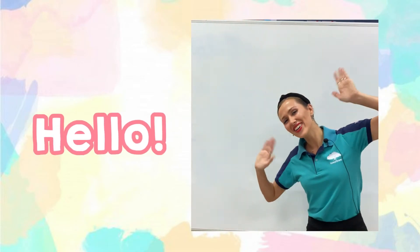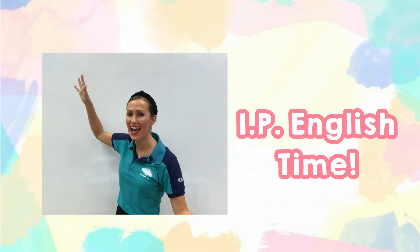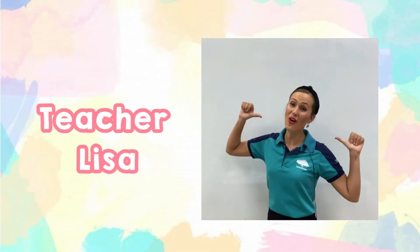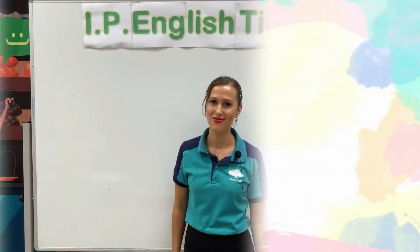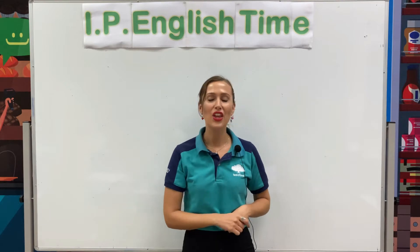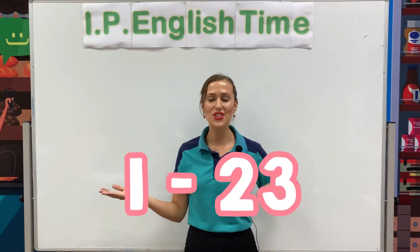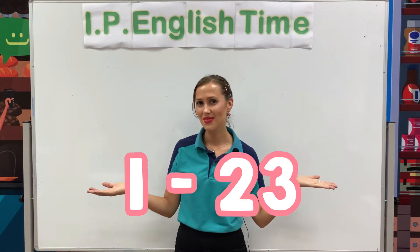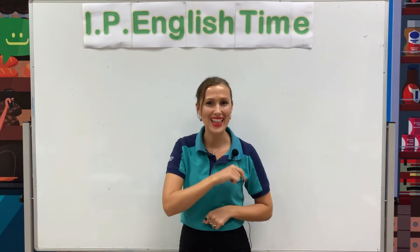Hello, K3! Welcome to IP English Time! With your teacher, Teacher Lisa! Kids, today we will learn another number. You already know the numbers 1, 2, 23. But what is next? Let's learn.